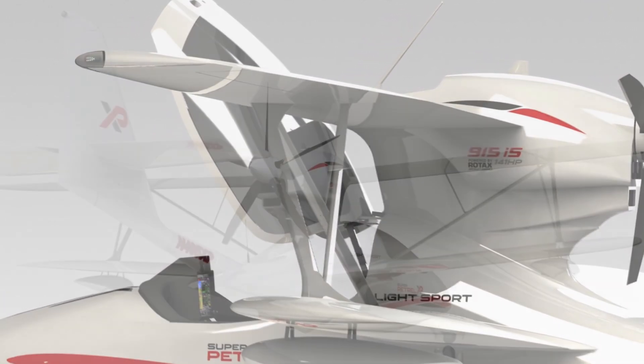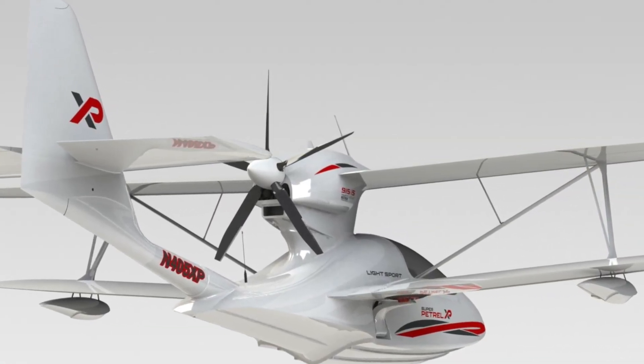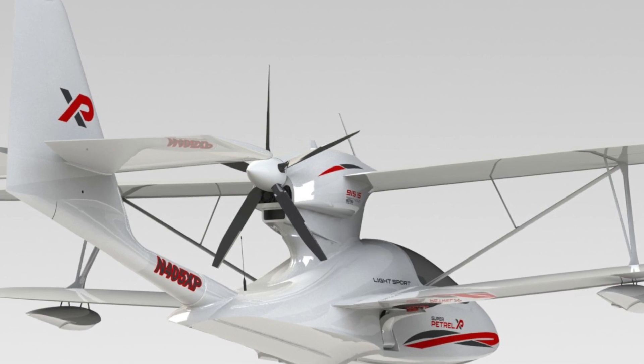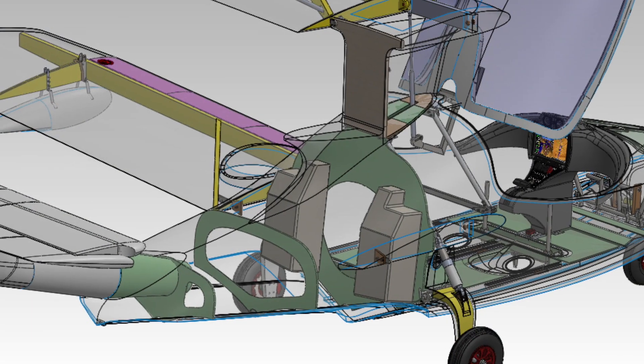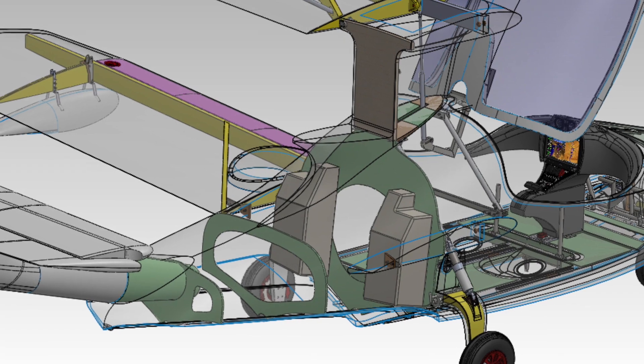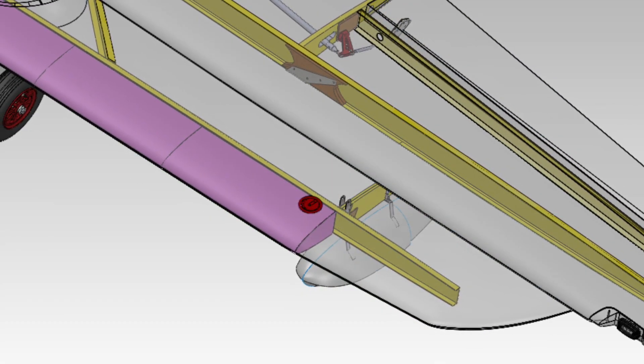The Super Patrol XP can be equipped with a choice of either the Rotax 912 IS at 100 horsepower or the new 915 IS Turbo at 141 horsepower. There is a new fuel system as well with a maximum capacity of 30 gallons, which is 113.3 liters.